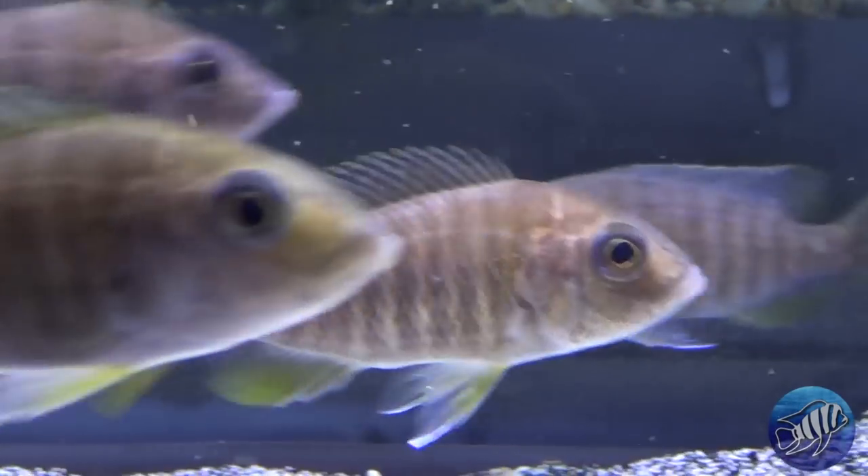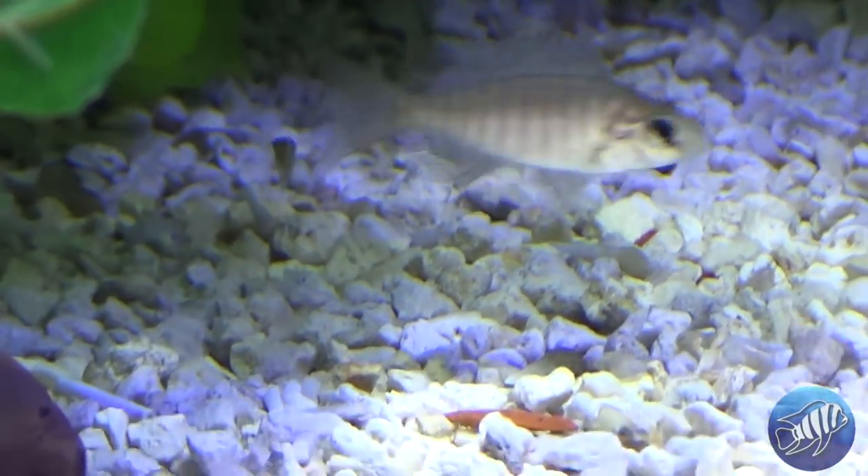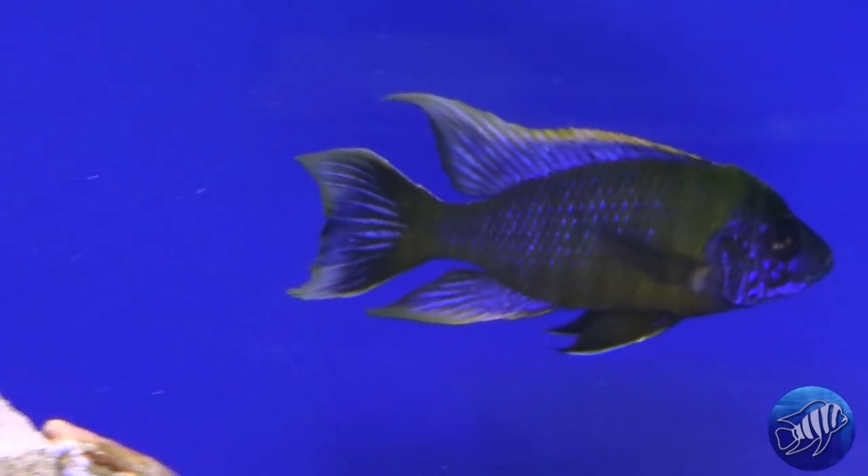Aulonocara, like all other cichlids from Lake Malawi, are mouth brooders. This means the female will hold the fish in her mouth for up to 4 weeks before spitting them out. When the female is holding, you don't necessarily have to isolate her — you can just let her go in the aquarium. If you let her go, she'll spit out her babies and you will have a few survivors, just like in my Alwanda tank that you can see here. Keep in mind that African cichlids will breed every few months for the rest of their lives, so if you miss a batch, don't feel bad — you'll get another one.